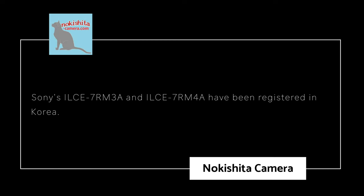Now for exciting news for Sony customers looking for the a7IV. Nakashita reports that Sony's ILCE-7RM3A and ILCE-7RM4A have been registered in Korea. Once a camera is registered, it's common to get an announcement within one to three months. Looks like we might be getting two announcements: the much-anticipated Sony a7IV and an Astro version of the a7R III. Sony is very good at preventing their products from being leaked.